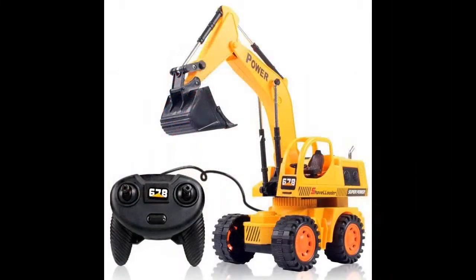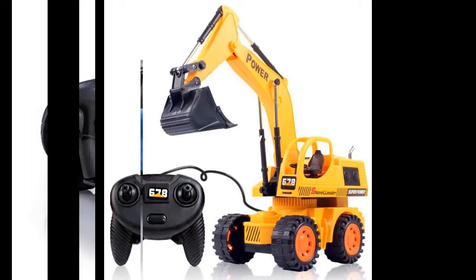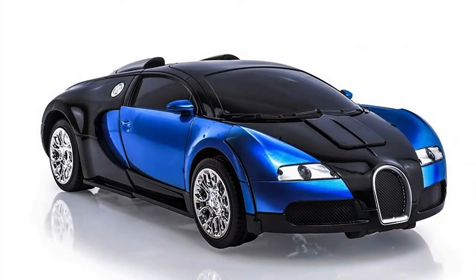RC models are sold completely ready to play, disassembled, or partially assembled. The advantage of fully assembled models is that you can start playing right after unpacking. Factory fasteners do not require maintenance, checking and tightening, and there is no risk of losing one or more items.